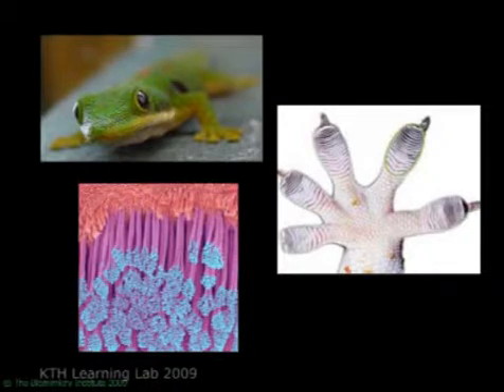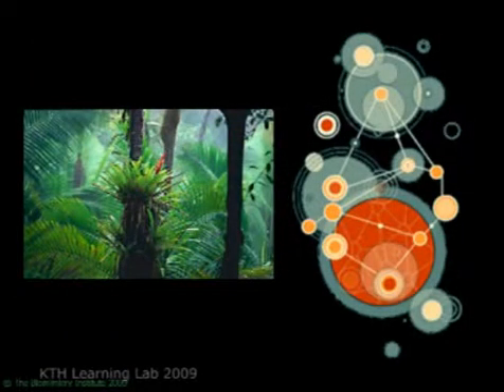You get non-toxic dry adhesive that can be reused over and over again, allowing for reuse and recycling, by emulating the strategy found on a gecko's toes. You get organizational structures that emulate the flows of information and resources in a rainforest — structures that are dynamic, adaptive, and responsive.